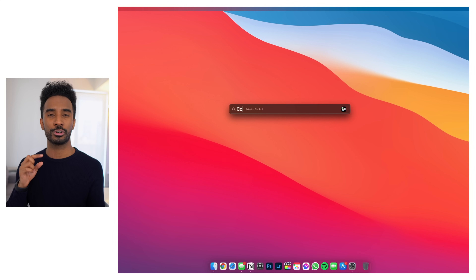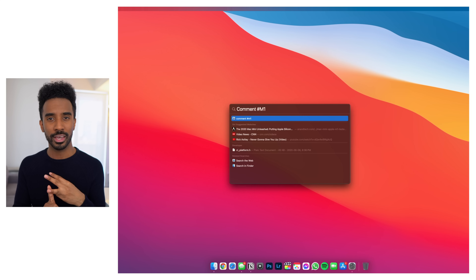This next shortcut is going to be your best friend moving forward within macOS. This is hands down the most common one I use, which is Command+Spacebar. That gives you access to Spotlight Search, which gives you the ability to search for files, programs, and applications.